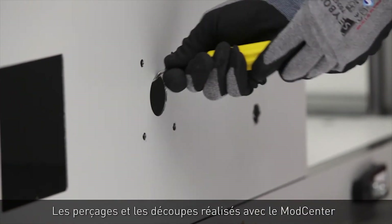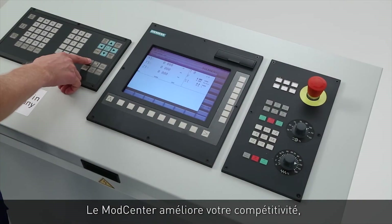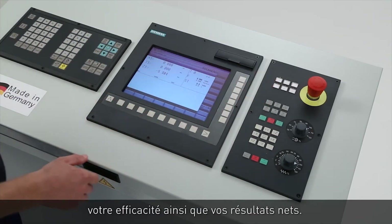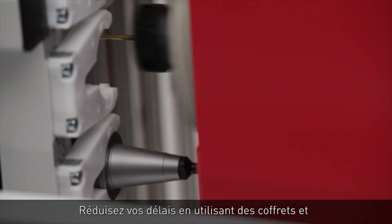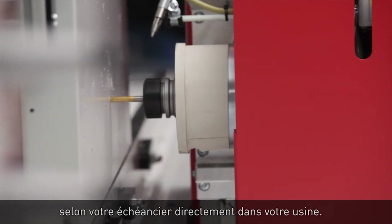Mod Center holes and cutouts are precise, clean, and ready to populate. The Mod Center enables you to be more competitive and efficient, and improves your bottom line. Reduce lead times by modifying stocked or QuickShip enclosures in your shop and on your schedule.